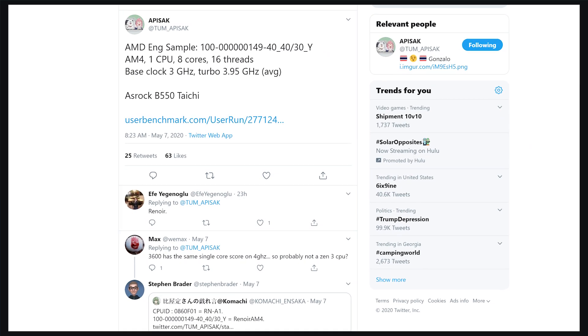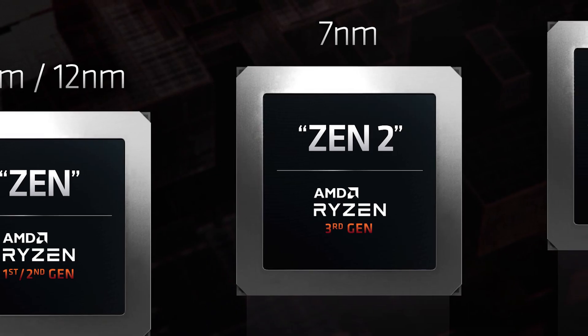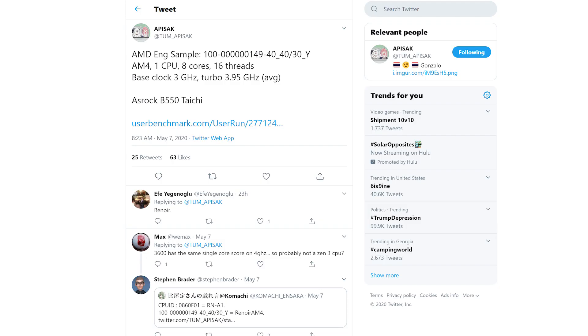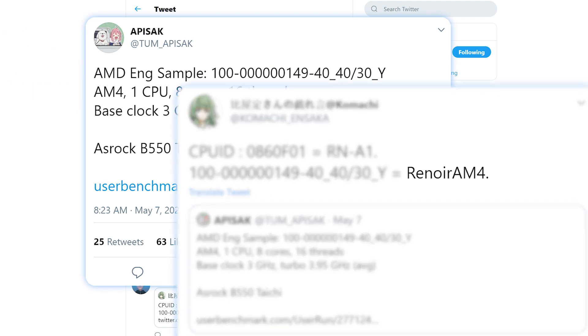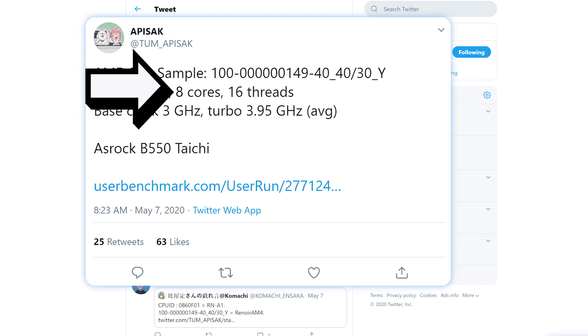Lastly for today, a huge benchmark was just found on an upcoming Ryzen 4000 desktop APU. Before you click away — yes, this is a Zen 2-based Ryzen 4000 desktop, but there's a reason this is a big story. The benchmark was originally found and shared by Tom Apisak, and it's of an AMD engineering sample later confirmed by Comanche to be Renoir-based, meaning an APU using the Zen 2 architecture. The big thing here is that this chip is an 8-core, 16-thread part.